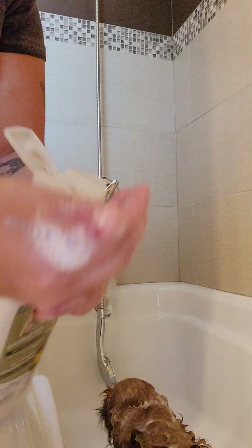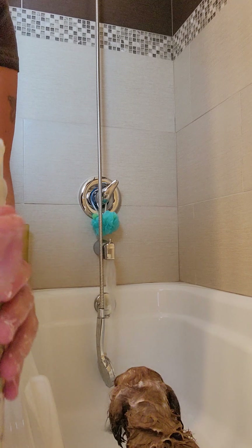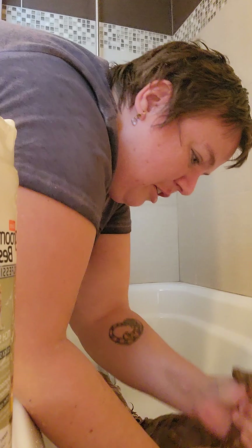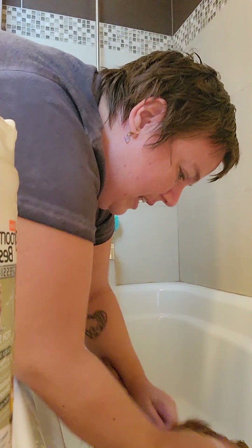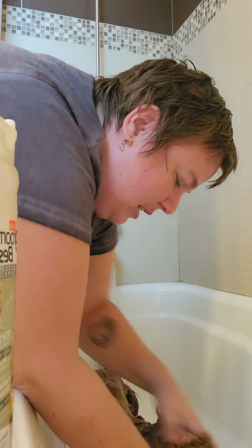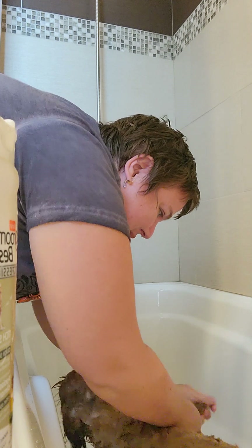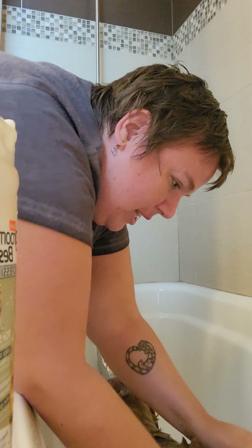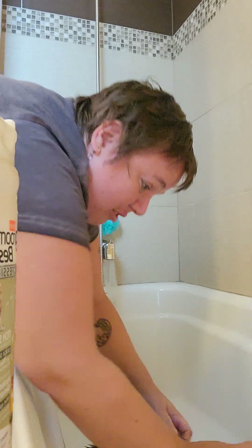Let's get some more shampoo. We can do her back and her bum. I do the bum and the belly. She's really itchy on her back, legs, and sides, so we're really going to scrub it in.